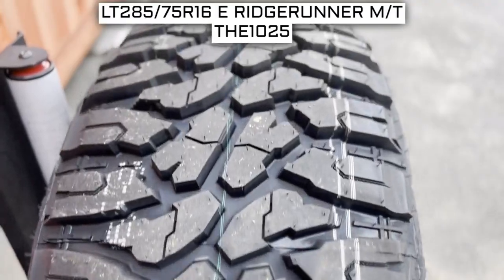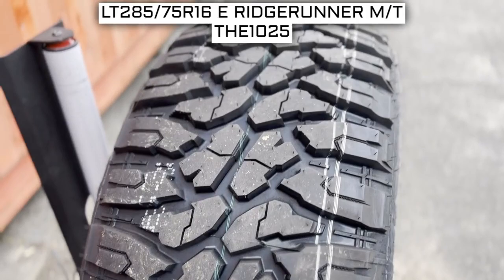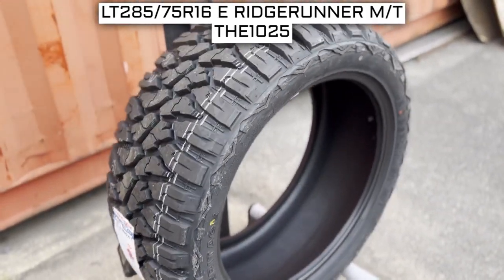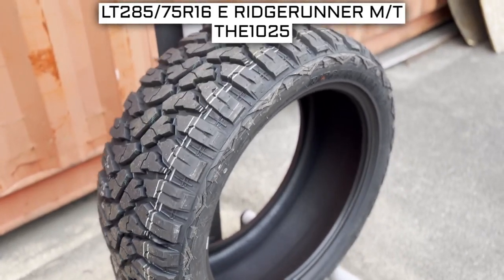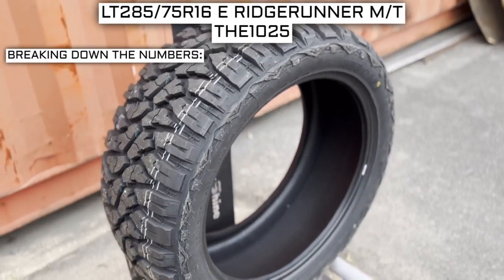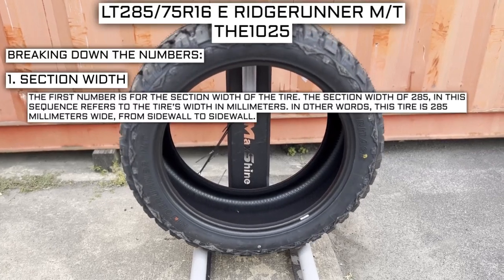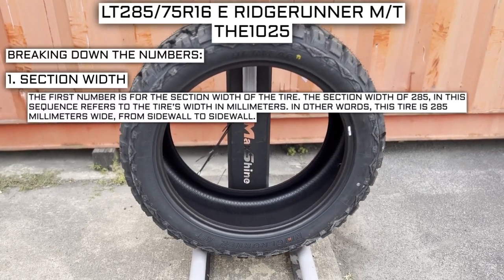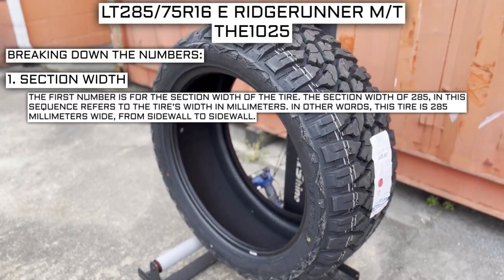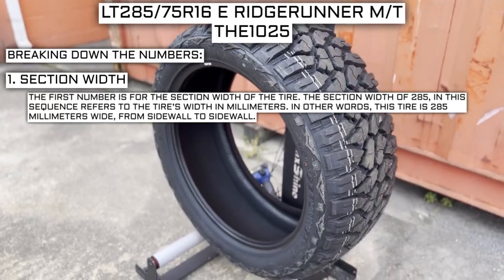Let's start with the tire size — one of the most important parts of your tire shopping journey, because if you order the wrong size, they more than likely won't work on your vehicle. This tire size should be showing on the screen right now. Working from left to right, the first number is the section width. The section width of 285 refers to the tire's width in millimeters — this tire is 285 millimeters wide from sidewall to sidewall.